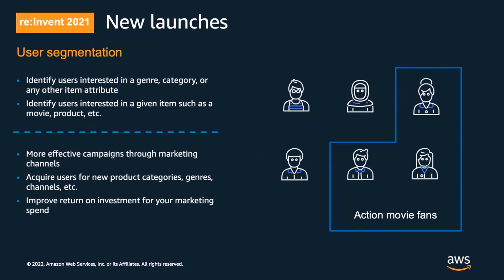This brings us to our new launches at reInvent in December, where we announced two major new features. The first is intelligent user segmentation. Traditionally, user segmentation has relied on manually curated business rules to sort users into predefined cohorts. Personalize can now analyze your user behavior data and build more intelligent user segments using machine learning. You can segment users based on their affinity for a given item or item attributes such as genres, product categories, and brands, leading to higher engagement with marketing campaigns, easier acquisition of users for new content, and greater ROI for marketing activities.